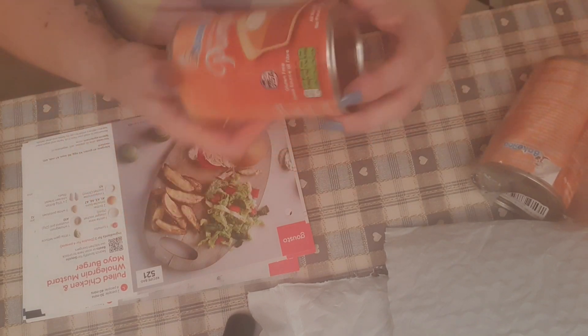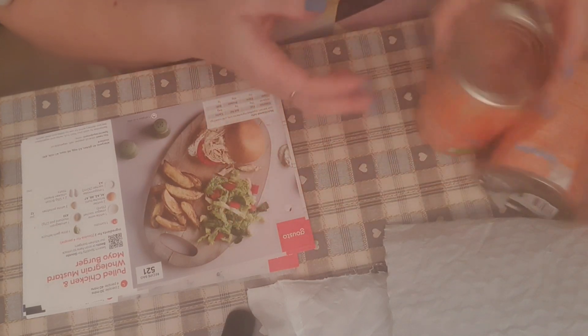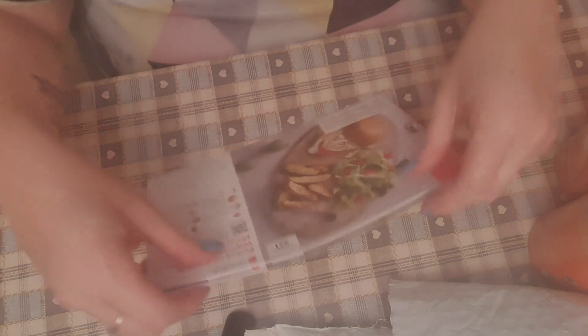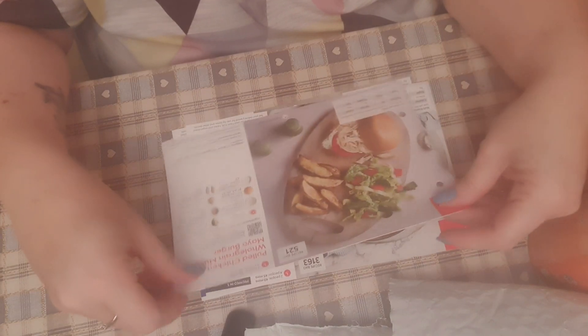Tesco's used to sell it and then I couldn't find it, so I've ordered it on Amazon. Someone's obviously been throwing it about - there's a big dent in one. And then I have got my recipes for Gusto.